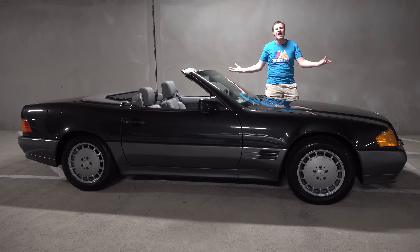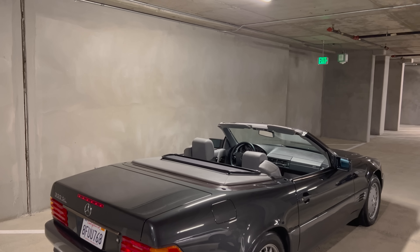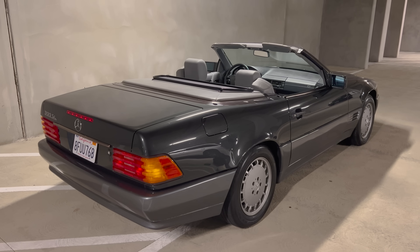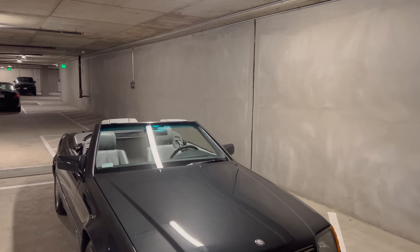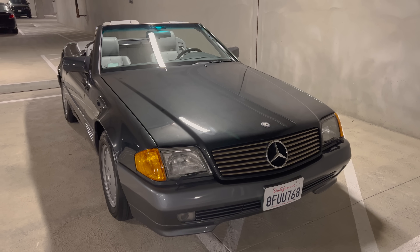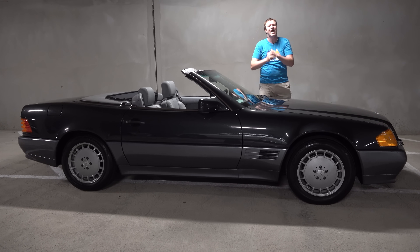This is a 1991 Mercedes-Benz 300 SL and the crazy thing is it has a manual transmission. For the last 20-plus years we've thought of the Mercedes SL as a comfortable luxury cruiser with an automatic and a lot of pampering, luxurious features — an old man cruiser — but they used to make them with three pedals, and this is the last version of the SL ever offered with a manual. Today I'm going to review it and show you all of its quirks and features.